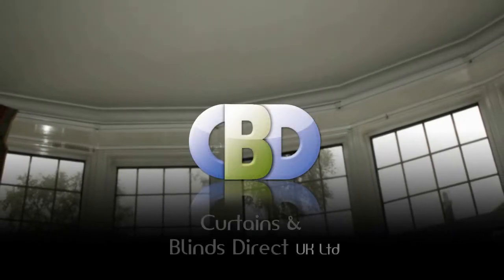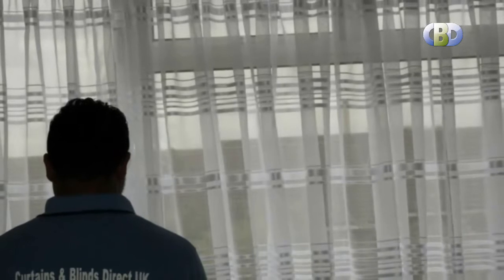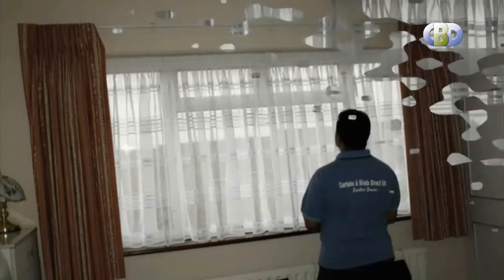Welcome to Curtains and Blinds Direct UK Limited, the specialist and designer curtain makers. We offer a choice of a wide range of modern and stylish designer curtains at an affordable price. Our designer curtains are custom made just to suit your home and perfect for a stylish and unique makeover.